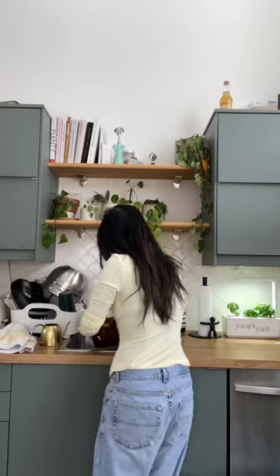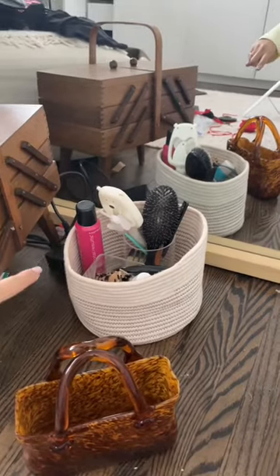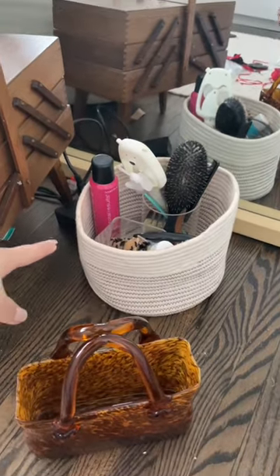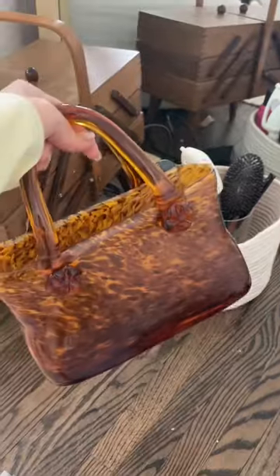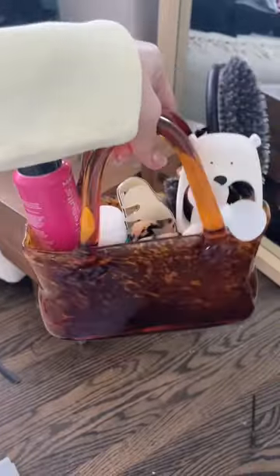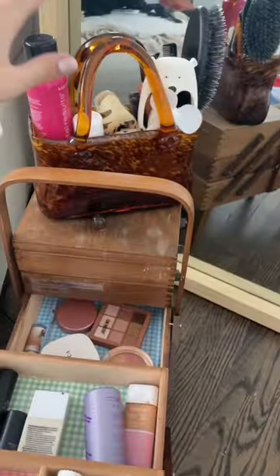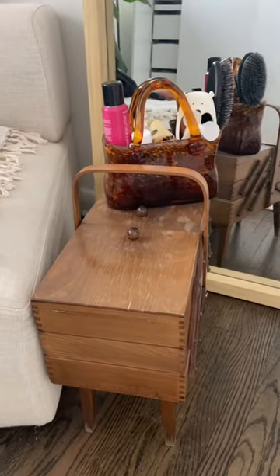I'm gonna wash it first. You guys know my basket used to house my makeup and now it houses my brushes — we're gonna put that stuff in here. Oh my god, guys, this turned out so cute! I'm just gonna pop it right there. I could pop this down on the floor when I need it, but it's so cute — oh my gosh, I'm obsessed!